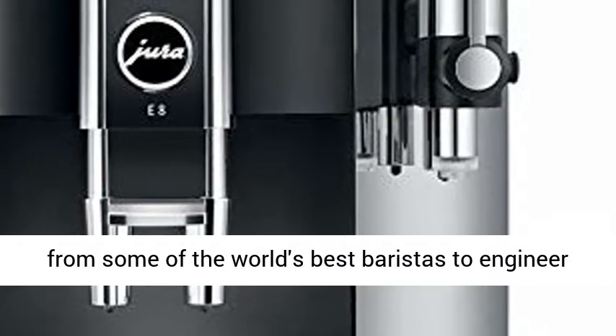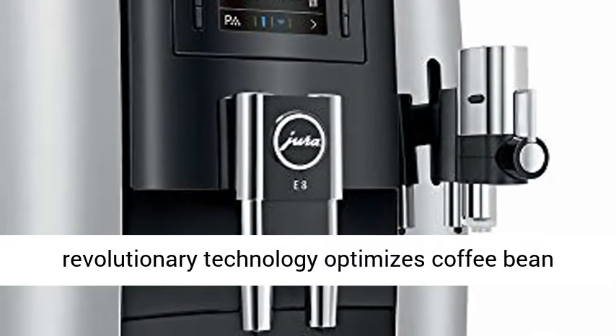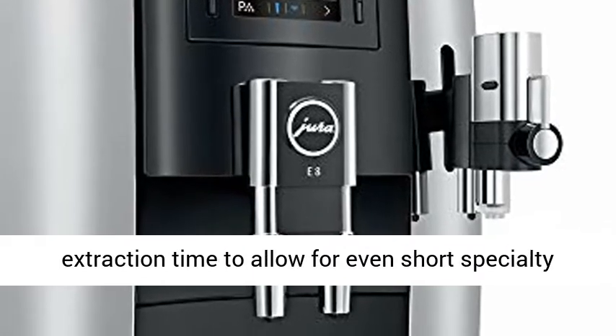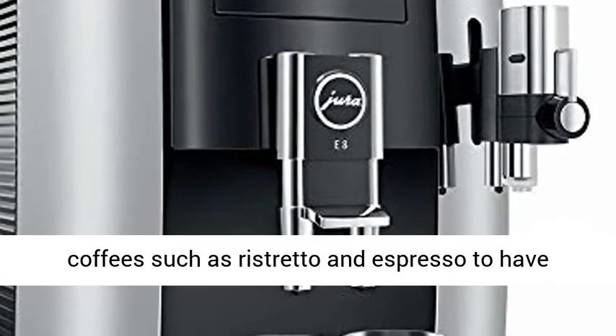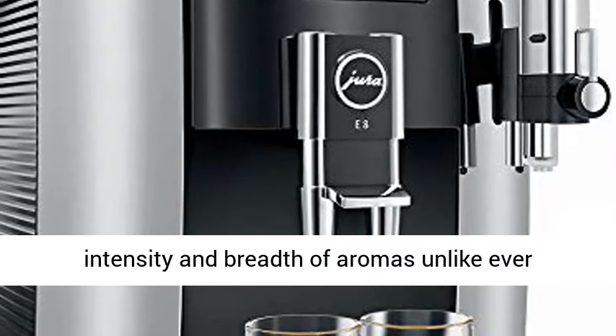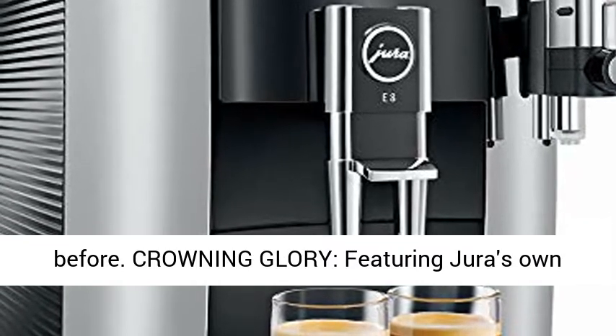Jura borrowed from some of the world's best baristas to engineer the Pulse Extraction Process, PEP. This revolutionary technology optimizes coffee bean extraction time to allow for even short specialty coffees such as ristretto and espresso to have intensity and breadth of aromas unlike ever before.